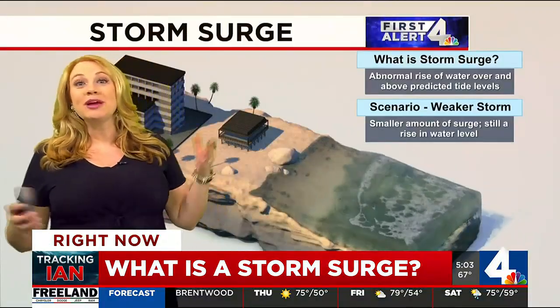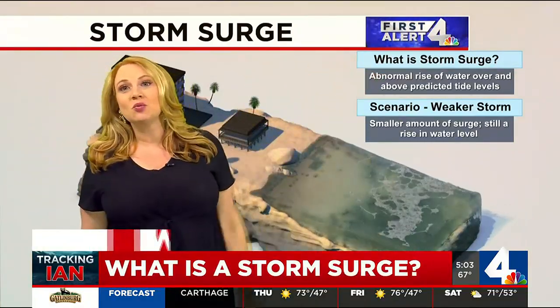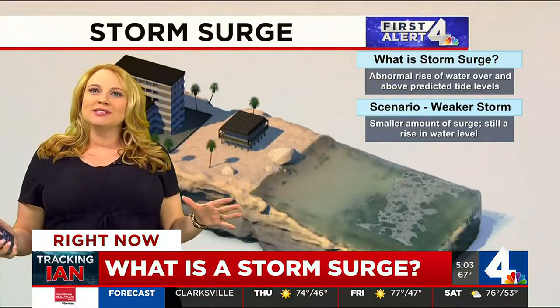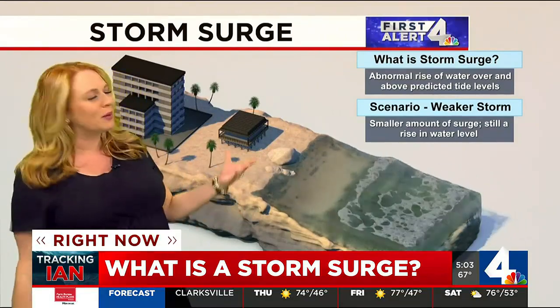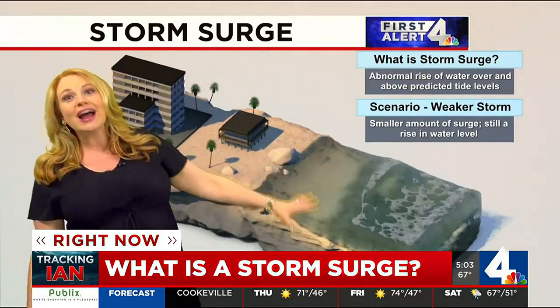Whenever we talk about major hurricanes, you might hear a lot about storm surge. So what is a storm surge? It's any time an abnormal rise in water gets over those predicted tide levels. In a weaker storm system — maybe some kind of tropical cyclone or tropical storm — it's not going to do too much damage. You'll still see a rise in water and a high tide.